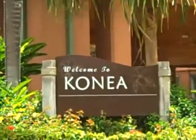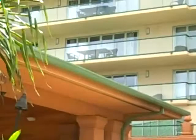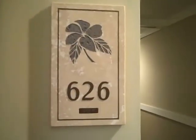Aloha! This is Lahaina Lee and I'm just walking you into the Kenea building. We're going to take a look at one of these nice two-bedroom units today. So here we are at 626.